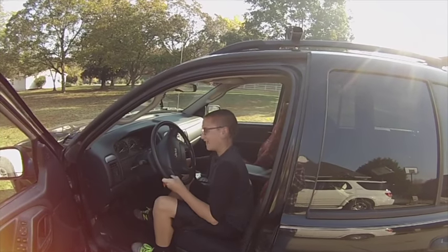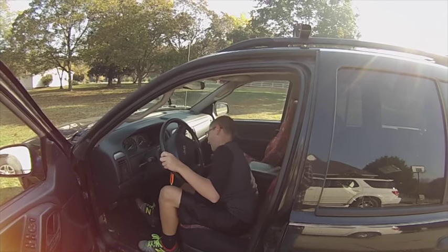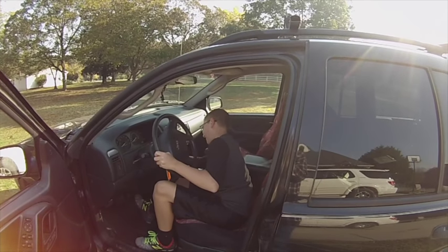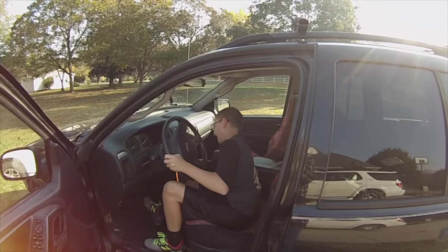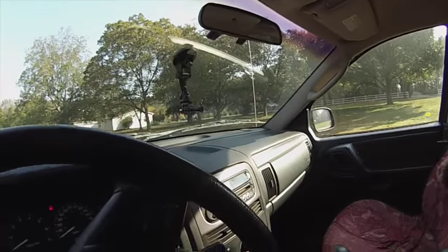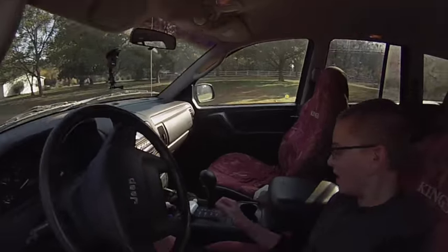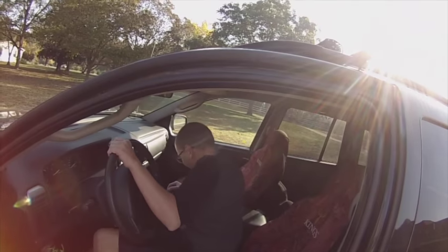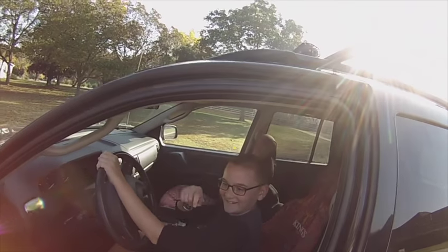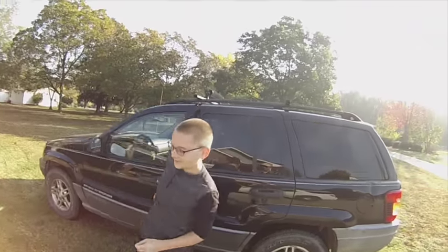How'd you do there, Dale Earnhardt Junior? Come on — can you figure out how to get the key out of the ignition? Future of America, folks. Oh come on, dude — you gotta put it in park, knucklehead. Now you can take it out. Holy moly.